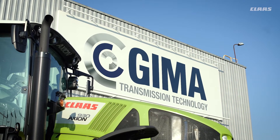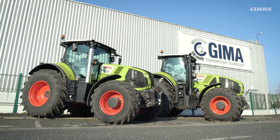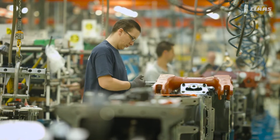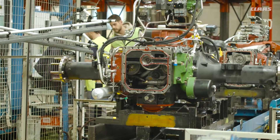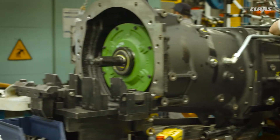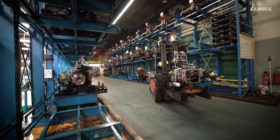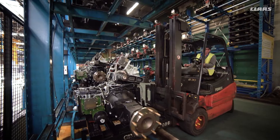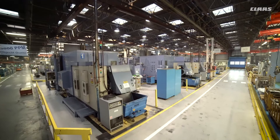GIMA, Groupement Internationale de Mécanique Agricole, is a joint venture in which CLAAS holds a 50% share. GIMA manufactures around 25,000 transmissions a year, including the quadri-shift and hexa-shift transmissions and rear axles for Arion and Axion tractors. Based in Beauvais, approximately 75 km north of Paris, GIMA occupies a factory area of 43,000 m² and employs 1,000 staff.